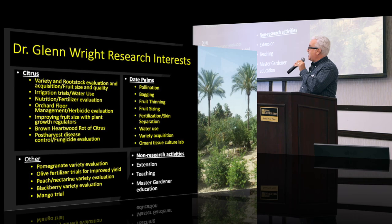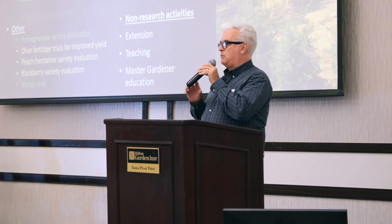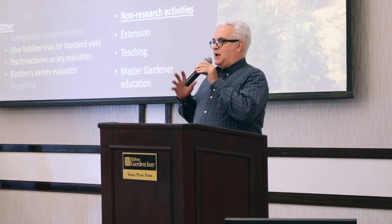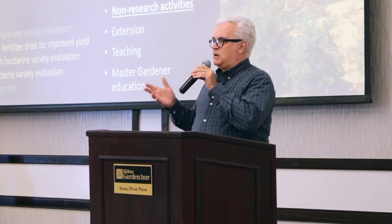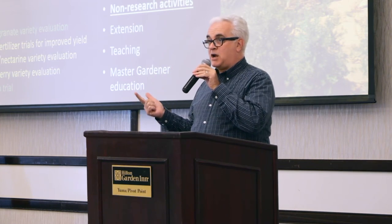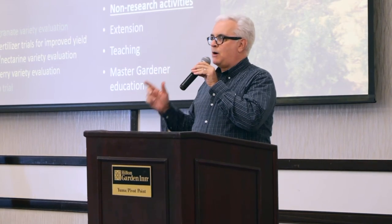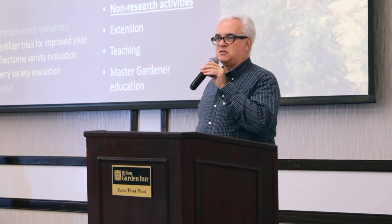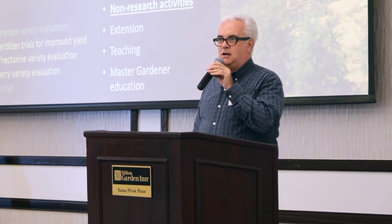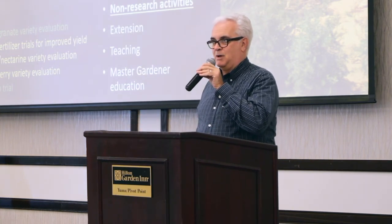If you're not familiar with the Master Gardeners, they are the people that keep me from having to answer the same question from the entire population of the state of Arizona, which is: why does my citrus tree look so bad? I find that if I train the Master Gardeners, they can help answer some of these questions. It's always important to remember that as much research as we do for the industry, oftentimes it's the Master Gardener program and the 4-H program that are the gateways for your average Arizonan to understand what the university does.